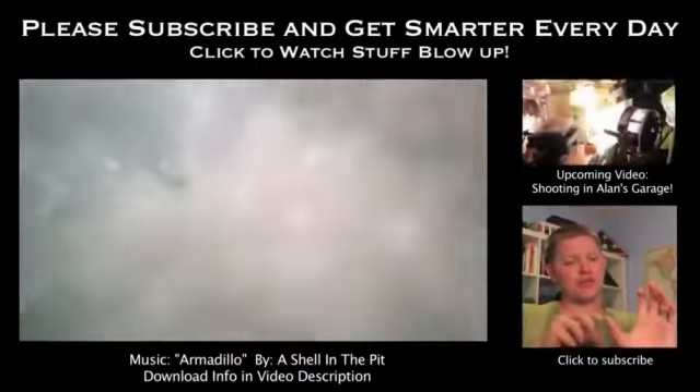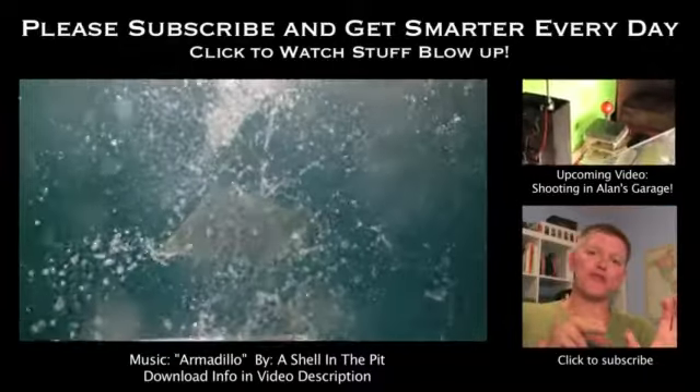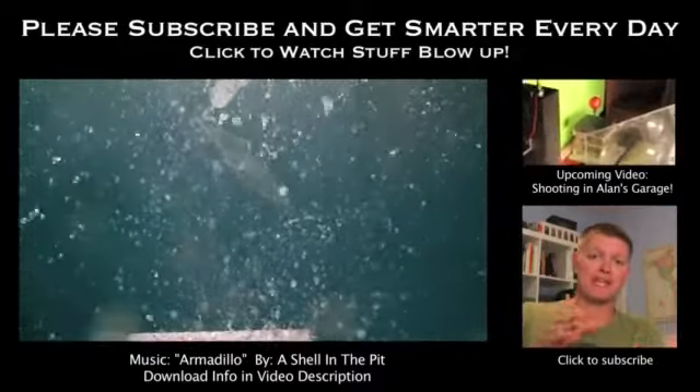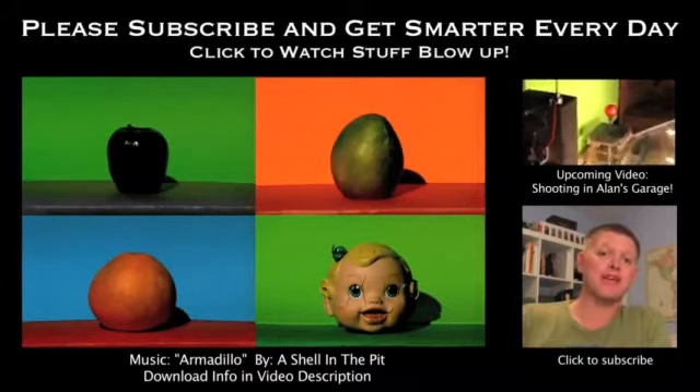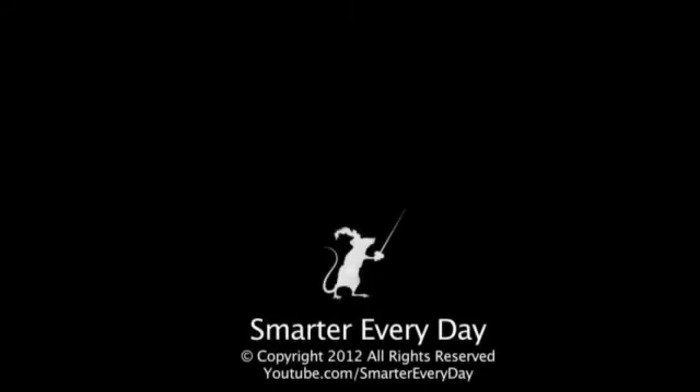The Russians have developed a way to use cavitation to create a bubble on the front of a torpedo. This is called super cavitation. If you fly the torpedo in that bubble, you have way less drag and you can move that torpedo very fast.